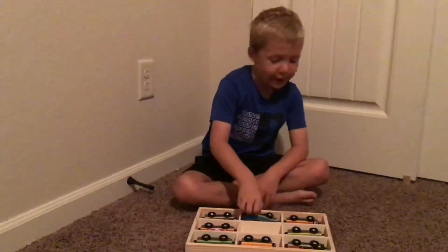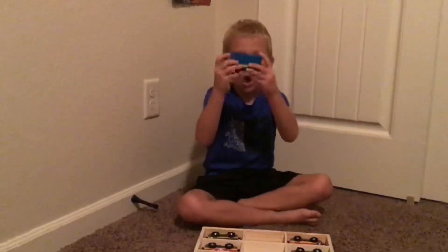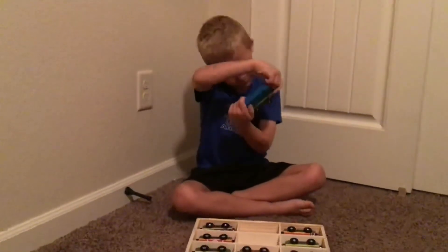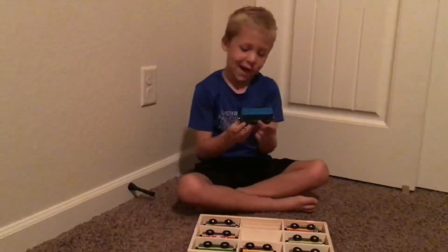Here is a box car. It is yellow, blue, green, black, gray.